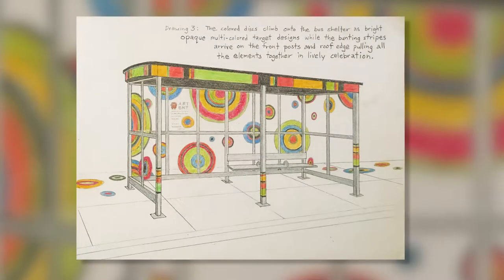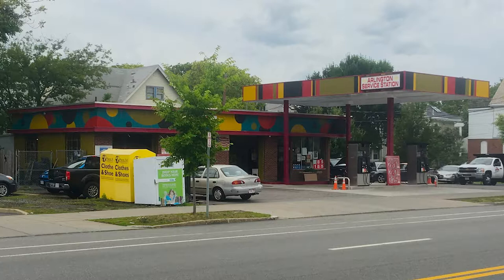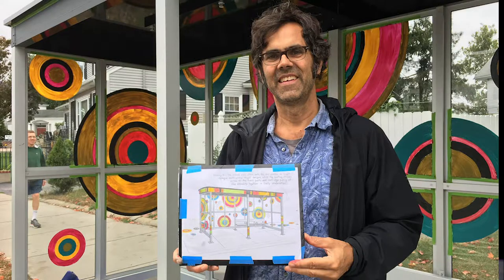The fifth project was created by Johnny Lapham. Johnny's story is a little different from all of the others. While we were organizing the bus shelter project, Johnny was transforming the Arlington service station on Mass Avenue. I met him while he was working — he was up on a lift painting the canopy of the service station. He came down and we started talking, and I asked him if he would be willing to create a design for a nearby bus shelter that would continue this colorful artwork.